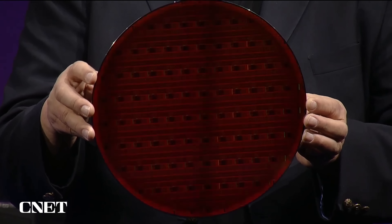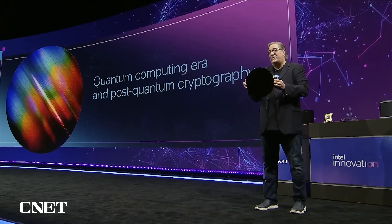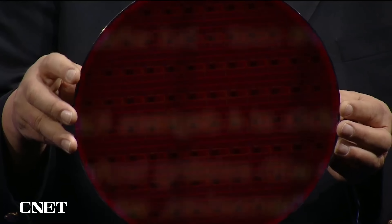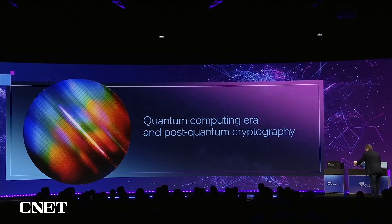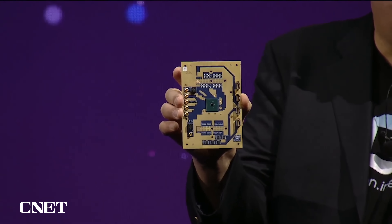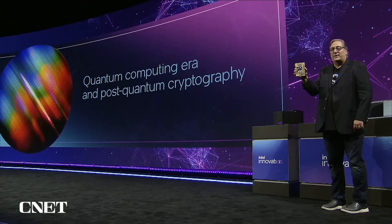It turns out there's a tremendous amount of innovation going on just in the technology — not just to produce this, but to actually test it. Because you have to test it at four degrees Kelvin. We have something called Horse Ridge, which is a miniaturized solution that can test each quantum array at four degrees Kelvin inside the test chamber itself where you'd actually run the quantum calculations.